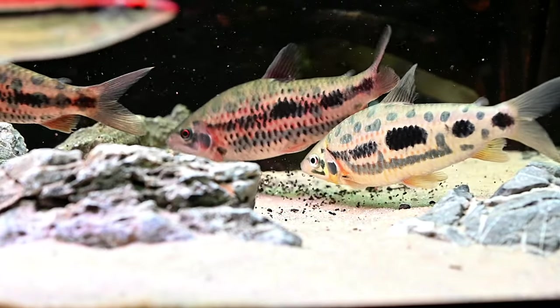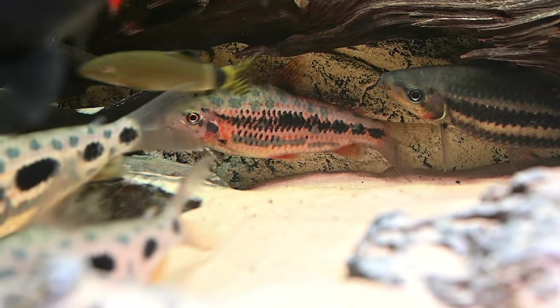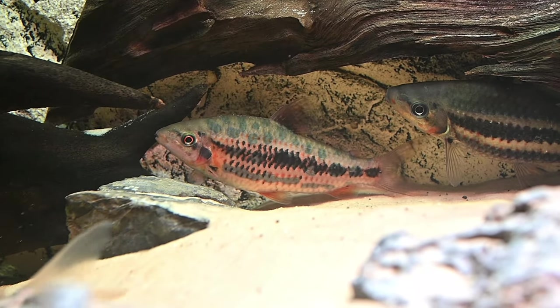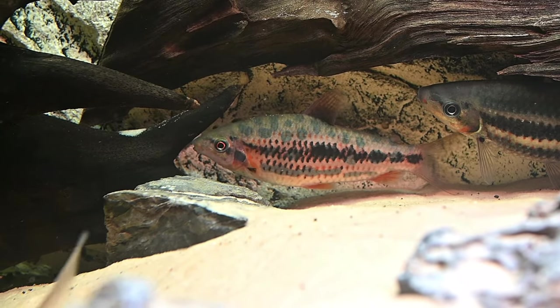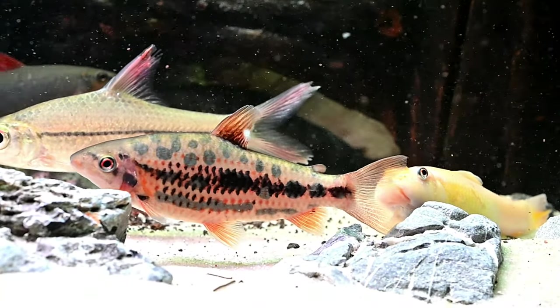Discerning between male and female strawberry leporinus can present a challenge due to the subtle differences in their physical traits. Generally, females tend to be slightly larger, bear a marginally less vibrant coloration, and exhibit a fuller body shape in comparison to their male counterparts.